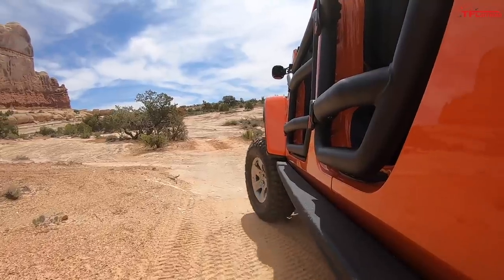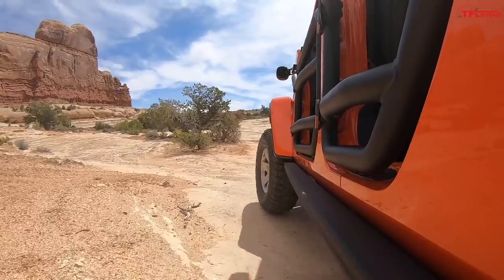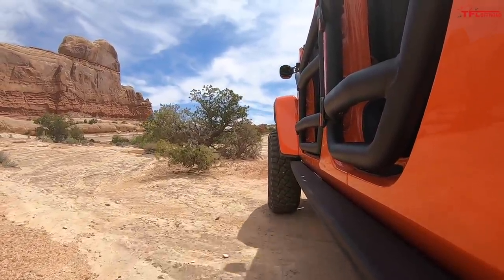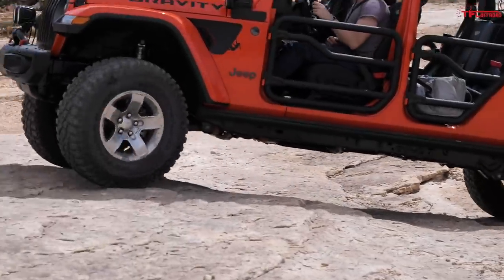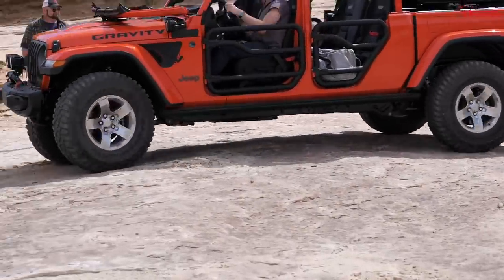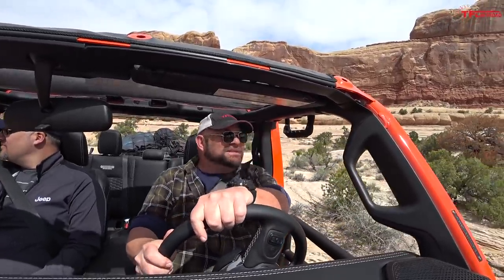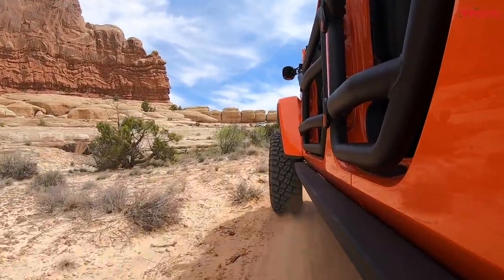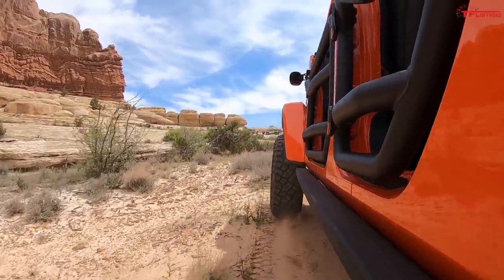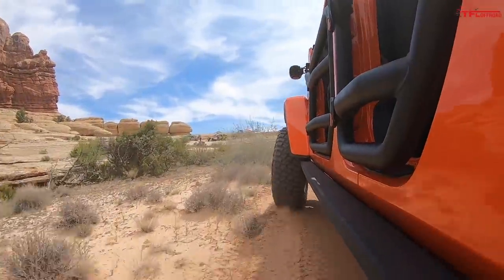Driving this thing, it feels absolutely the lightest — they pulled the doors off, they pulled everything off. Because of that you lose a lot of that extra weight, and the power-to-weight ratio completely changes. This thing feels like it wants to take off; it's kind of tugging at the leash.